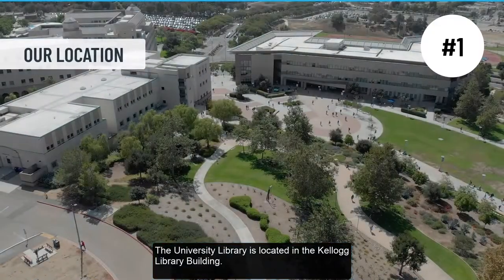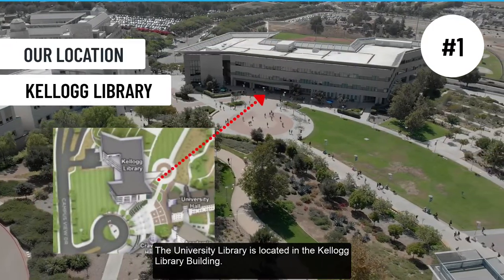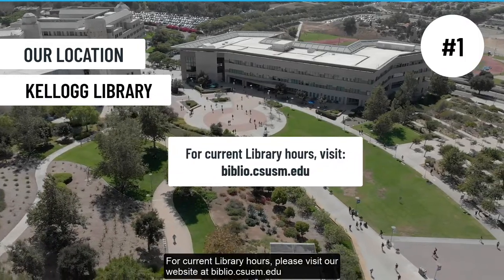The University Library is located in the Kellogg Library Building. For current library hours, please check our website at biblio.csusm.edu.